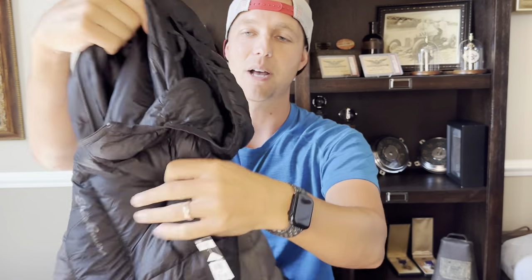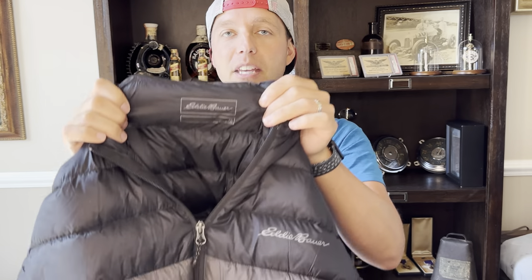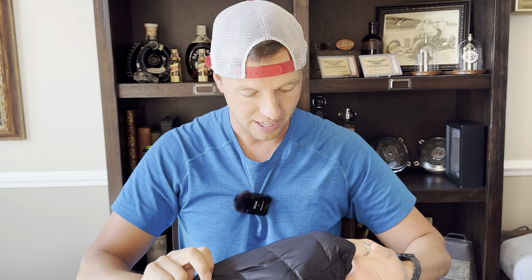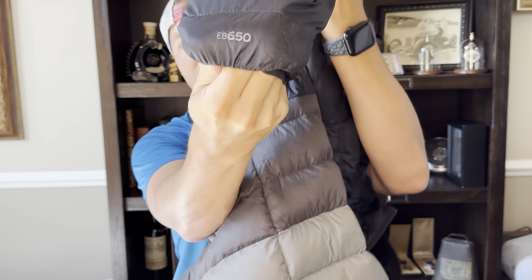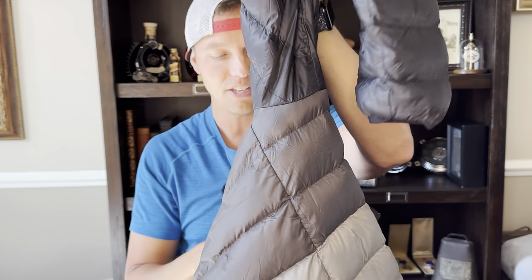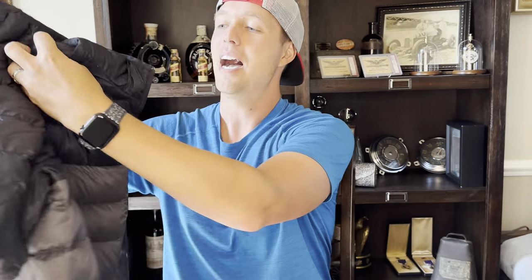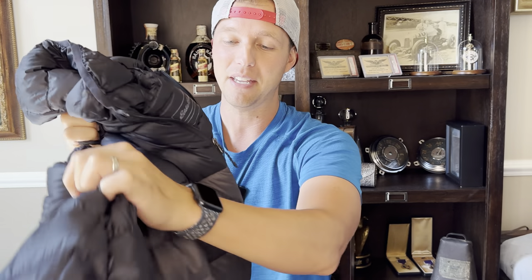Here is a down jacket — down is obviously great to sell come wintertime. This is Eddie Bauer; you'll see on the sleeve they'll have the EB logo and a fill rating like EB650, which is the down fill. It was $10. I'm expecting to get around $35 plus shipping. Eddie Bauer doesn't do quite as well as other brands, but this will be under a pound so it'll be super cheap for the buyer to ship.